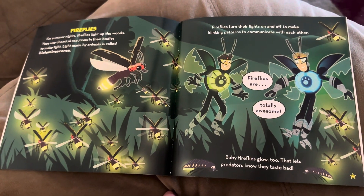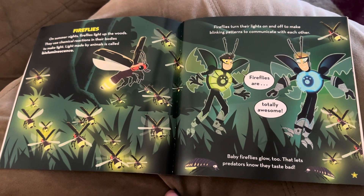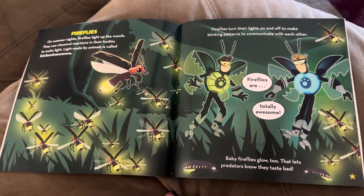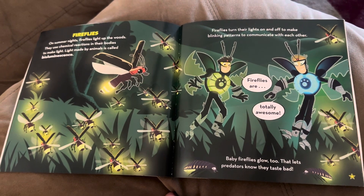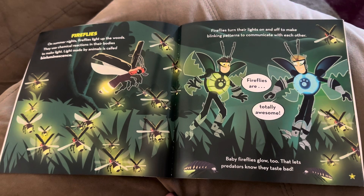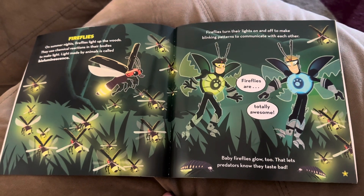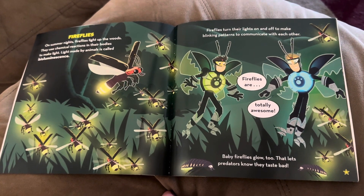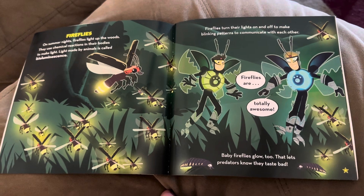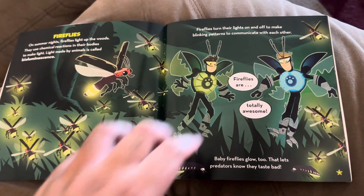Fireflies. On summer nights, fireflies light up in the woods. They use chemical reactions in their bodies to make light. Light made by animals is called bioluminescence. Fireflies turn their lights on and off to make blinking patterns to communicate with each other. Fireflies are totally awesome. Baby fireflies glow too — that lets predators know they taste bad.